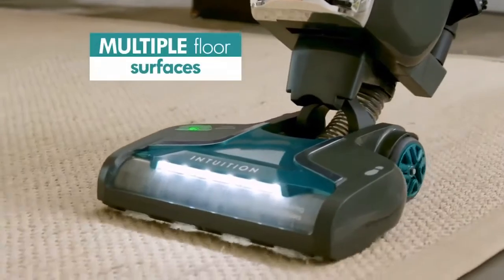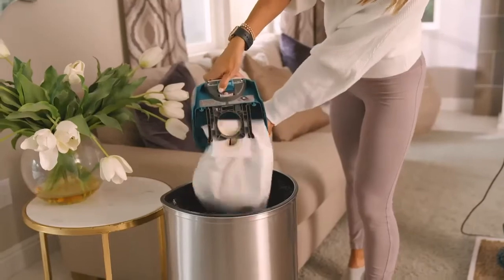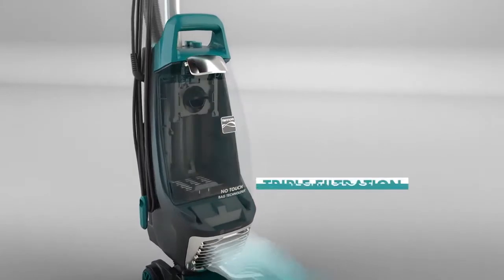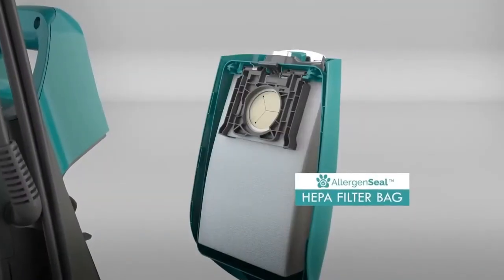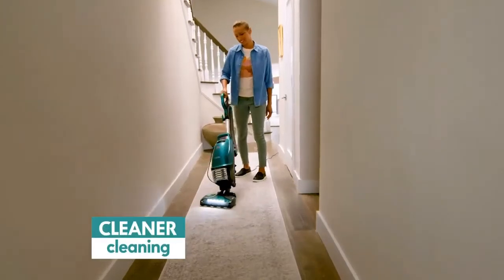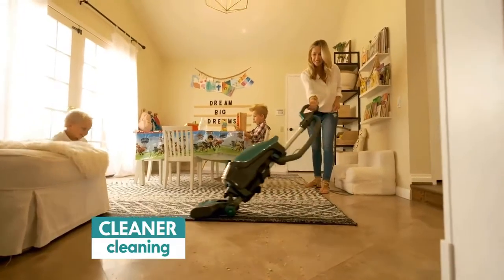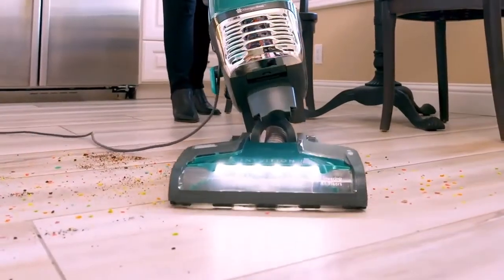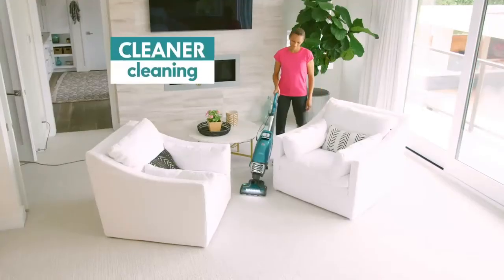From multiple floor surfaces to the bag to the trash, the Intuition's amazing powerful suction, capacity, triple filtration technology, and exclusive allergen seal with no-touch emptying means you can get cleaner cleaning for your home and for your family. Finally, the Kenmore Intuition is everything you dreamed a vacuum should be while delivering a cleaner clean.